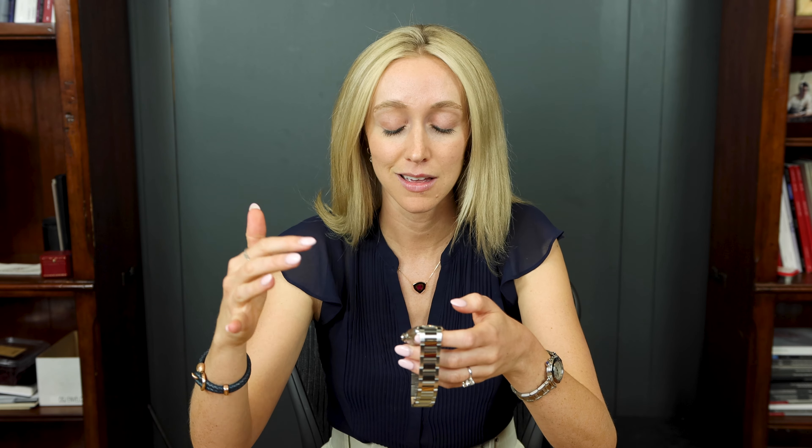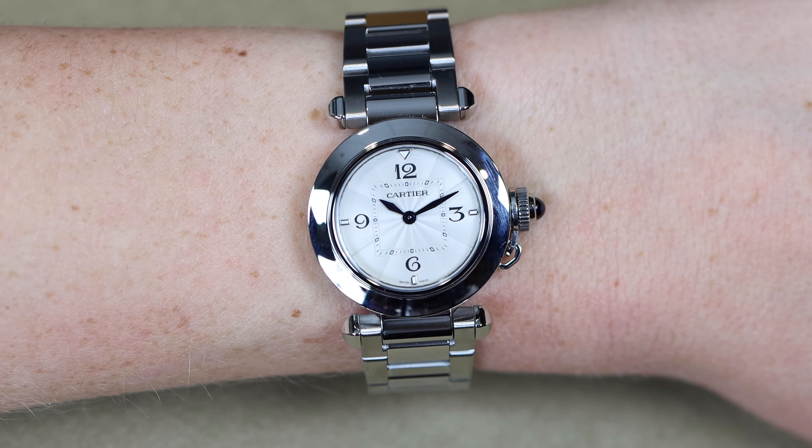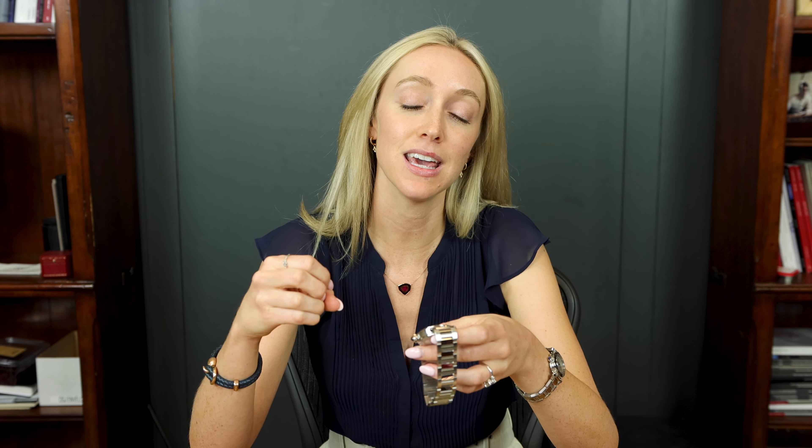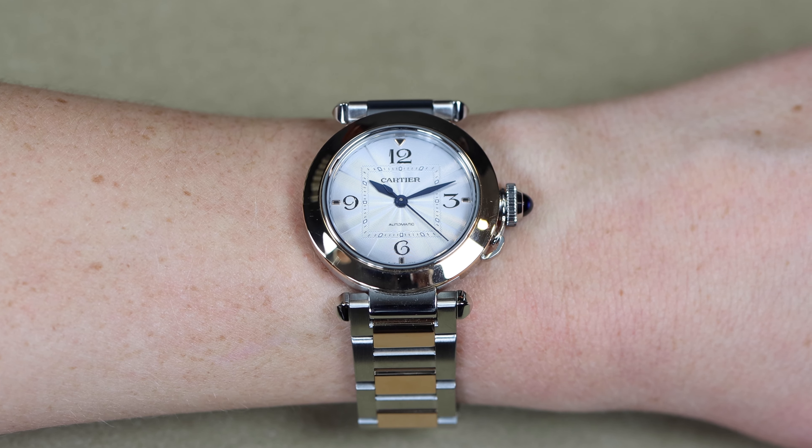What I love as part of the Pasha history is that the Pasha was quickly embraced by women as well. When the Pasha was first released it was in a 38 millimeter — mid-1980s, this was a huge size, very sports style. Women started to wear the 38 millimeter too, and it wasn't promoted by Cartier to women, but they liked to embrace that masculinity and sort of the power and independence it represented. I just think that's a neat feature, being a woman who loves big watches myself.